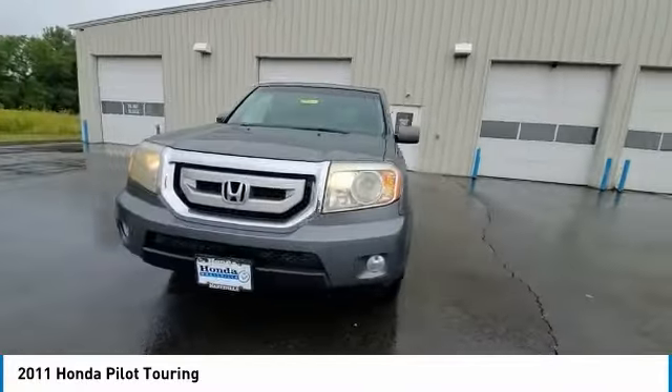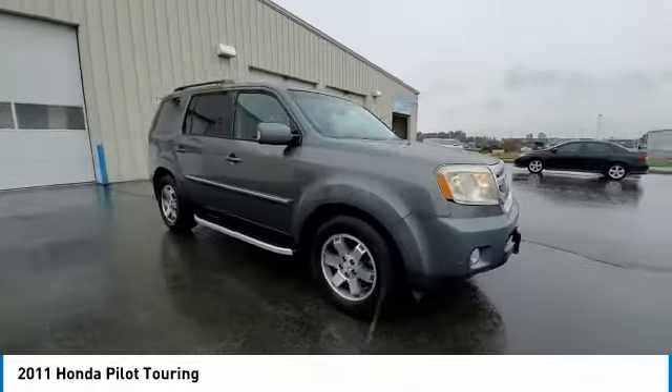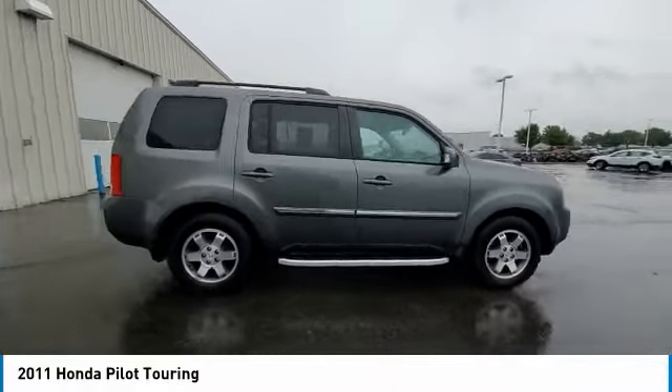This vehicle has less than 150,000 miles. Here are some of this vehicle's great options: electronic stability control.